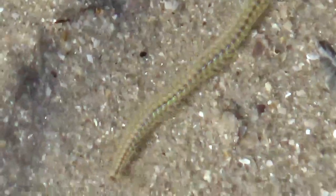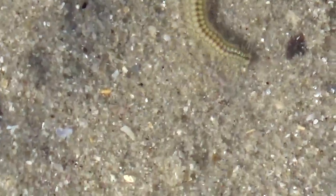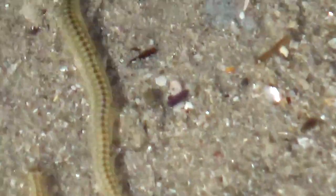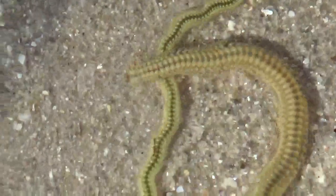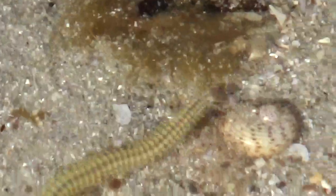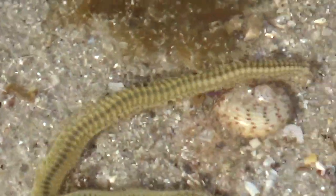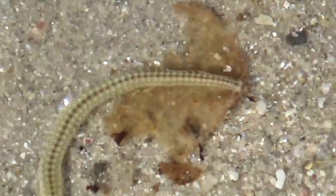G'day folks, hope you can hear me over the breeze. It's been raining and howling wind all week — this is the first day it's been good enough to get out and about. I just wanted to share this beautiful, delicate marine life form with you. I've lived my whole life beside the sea in one place or another, and I must admit I have never noticed these before.